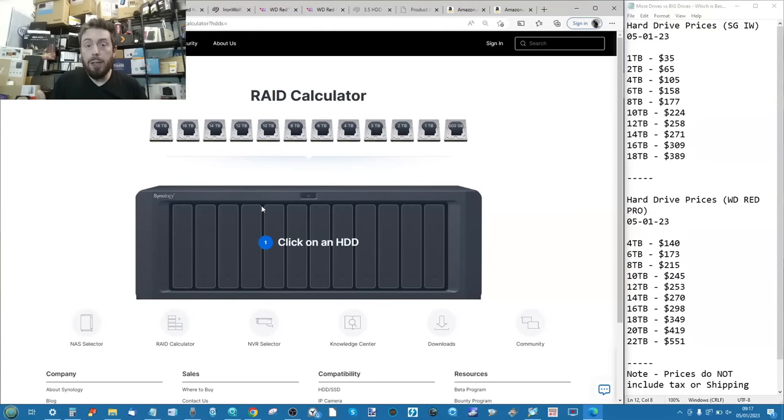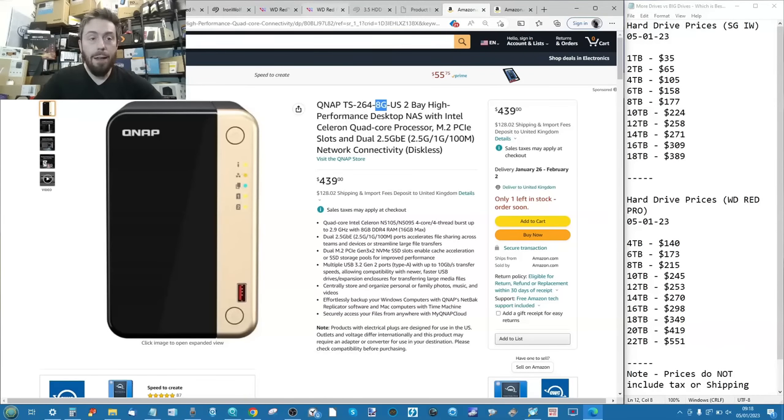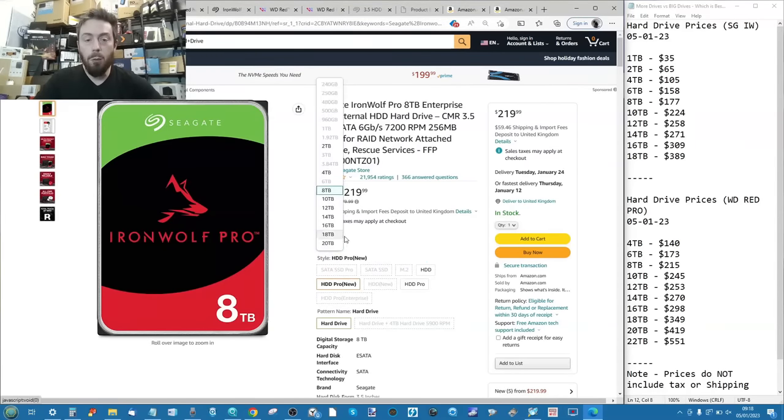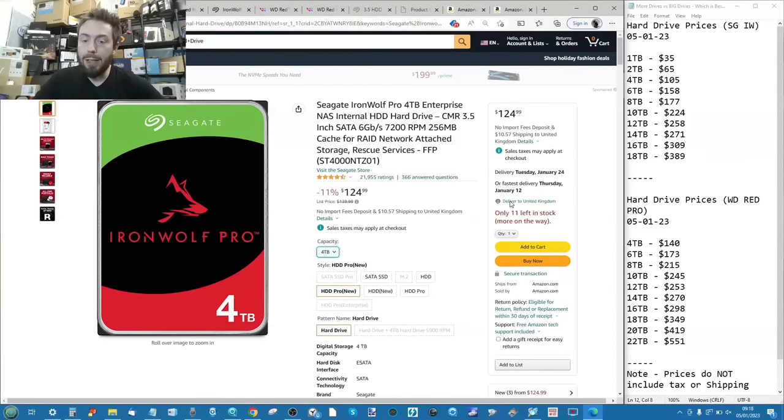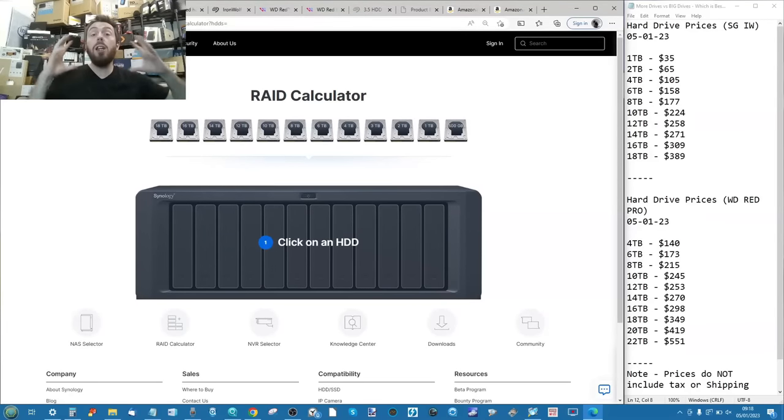A slightly nebulous but real advantage of smaller drives is that they've been on the market longer, so you see far more special offers on them. Larger, newer drives rarely get the same level of discounts. Whether on Newegg or Amazon, during events like Black Friday or Prime Day, deals on smaller capacities like 4TB drives are much more common, opening the door to even greater savings on the multi-drive route.